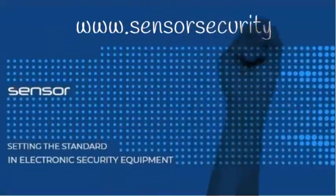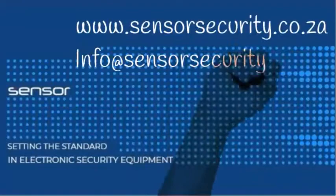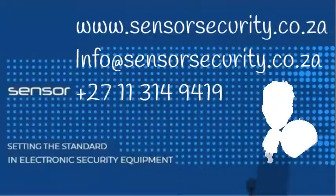If this is intriguing or you'd like more information or advice, please do contact Sensor Security.